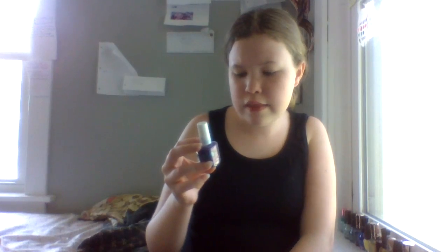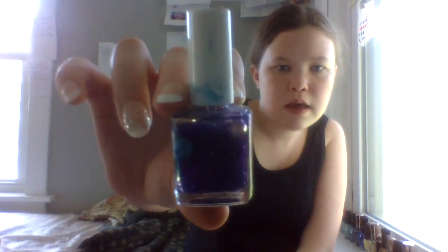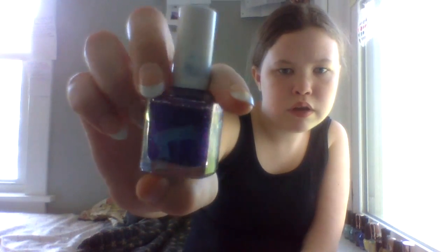This one is a Pure Ice — I forgot what it's called, but it has pink, purple, and blue glitter with clear nail polish. It's a really pretty color. I would only use this with white and put a top coat over it. It's a really pretty purple.